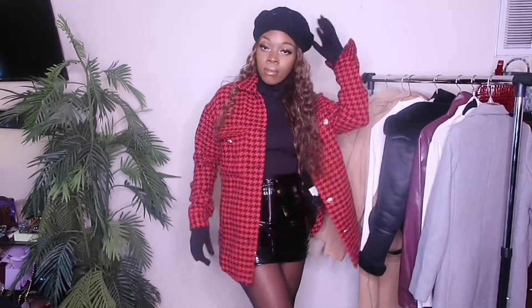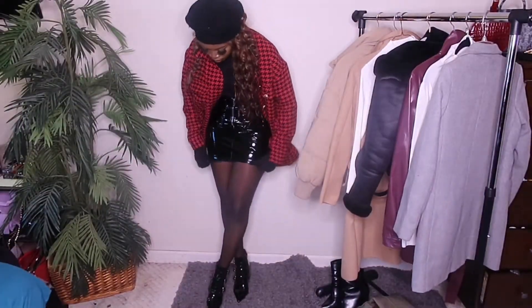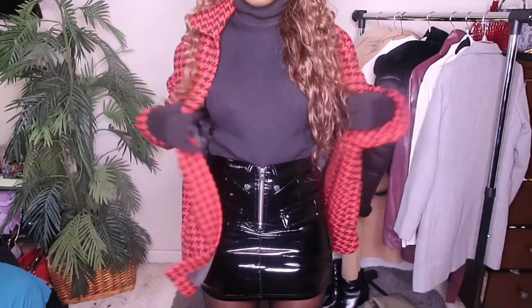One of the buttons did fall off the sleeve, but it came with an extra spare so I couldn't be too mad. I decided to pair it with this black latex skirt that I got from Fashion Nova and a black bodysuit that I had in my closet. The skirt did run pretty small — just a heads up if you shop with that material. Overall still pretty cute. I decided to pair it with some black latex boots that I got from Forever 21 a while ago, but that pretty much wraps up look number one.